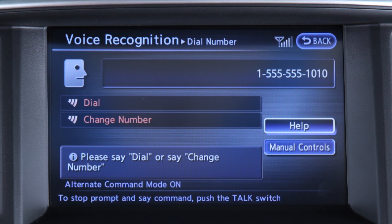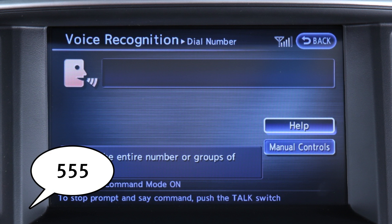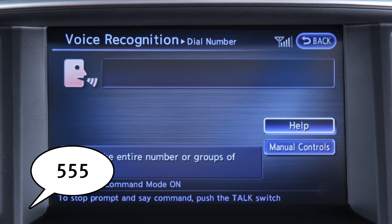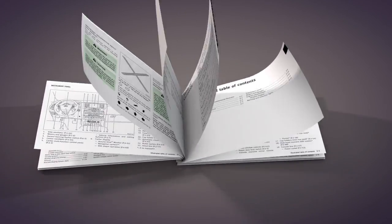You can speak all 10 digits of the phone number without pausing. If the system has trouble recognizing the correct phone number, speak the three digits for the area code and pause briefly, then three digits for the prefix, pause briefly, and then the last four digits.